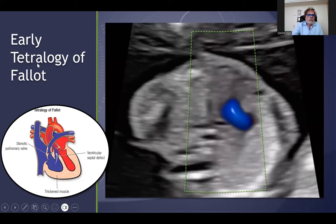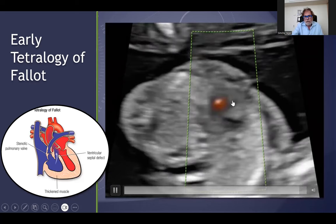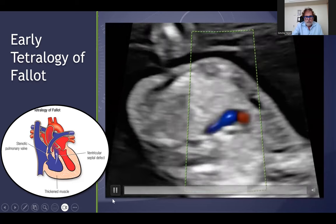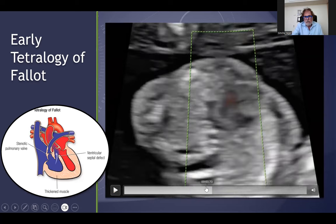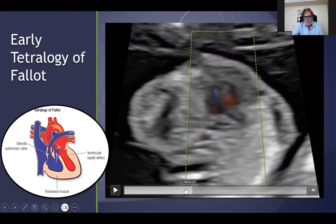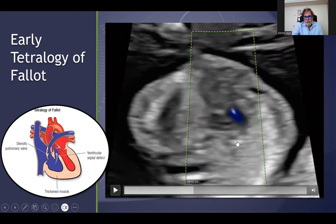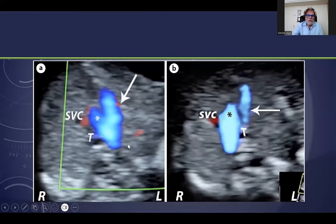Quite common is the early case of the Tetralogy of Fallot. One can see here that there is only one vessel — an overriding vessel — this is the right ventricle, the left ventricle, and this was proved to be the Tetralogy of Fallot. You can see coming from both ventricles the overriding aorta of the Tetralogy of Fallot, early.